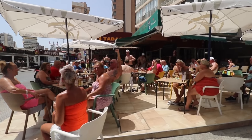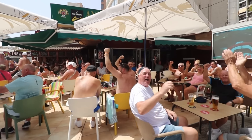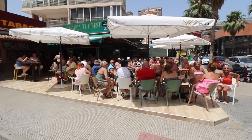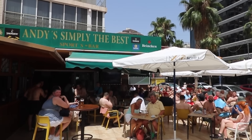We've come down to the other end of the strip now, and this next bar we're going to show you is one of the most famous around this end. Renowned for being one of the cheapest places on the strip, it's long established and always busy no matter what time of year you come. They've got a fabulous sun terrace out the front, TVs up for sports, and good music playing all day. This is Andy's Bar.